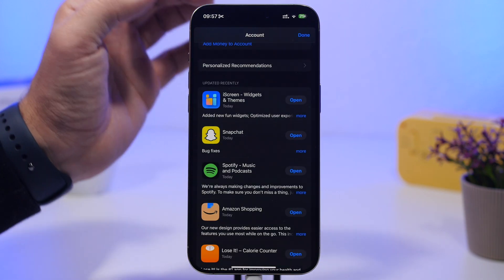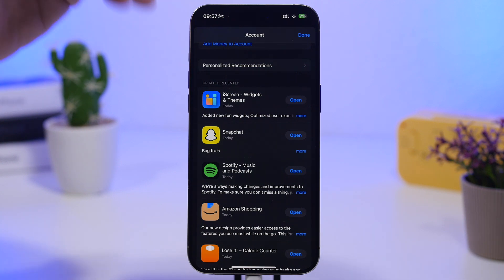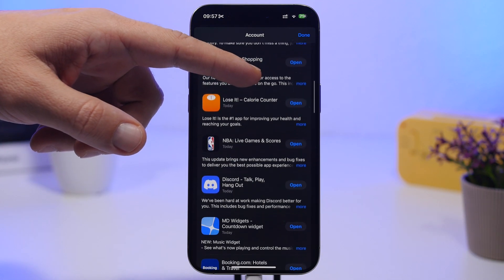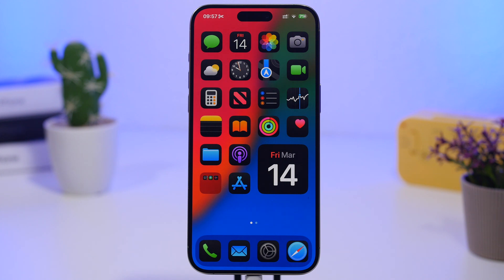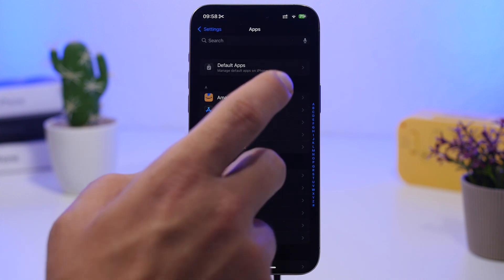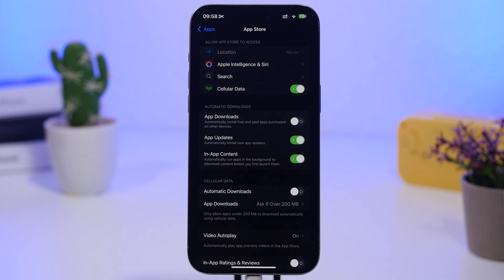The next thing is to make sure all your apps are up to date. Every time there's a new iOS update, a ton of apps release updates to be more compatible with the new release. You can see all these apps have released updates today. If you don't want to bother manually updating, go to Settings, then Apps, then App Store, and make sure App Updates is enabled under Automatic Downloads so apps update automatically.